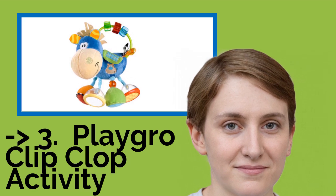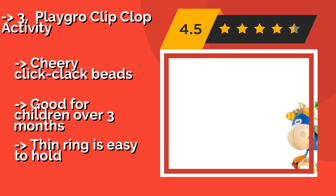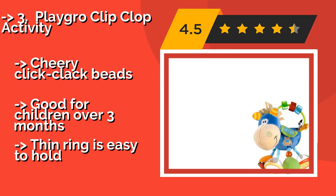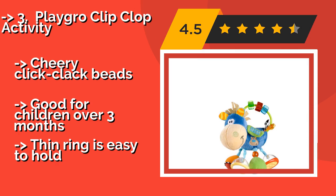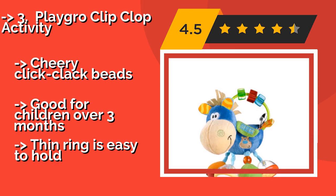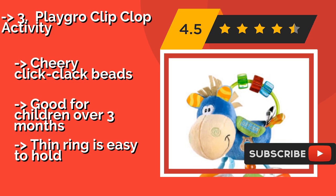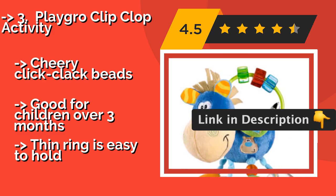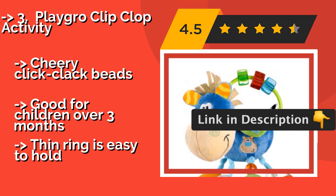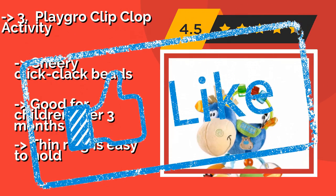Playgro Clip Clop Activity. No one could accuse the Playgro Clip Clop Activity, $8–$12, of being boring, since it offers loads of fun features and entertainment. For instance, one of Clip Clop's hooves sports an attention-grabbing mirror, while another crinkles when your tot squeezes it. Cheery click-clack beads. Good for children over three months. But the thin ring is easy to hold.